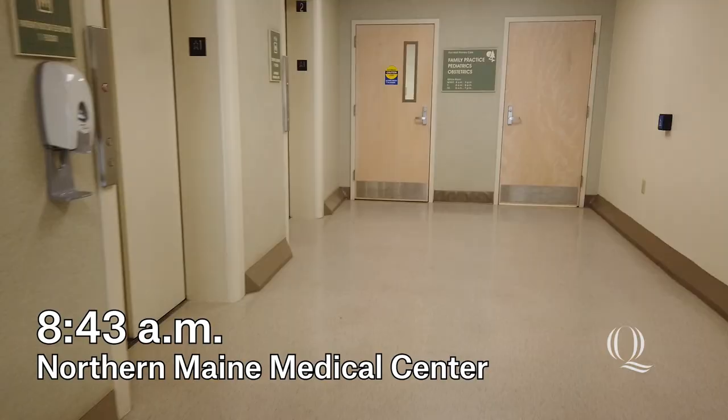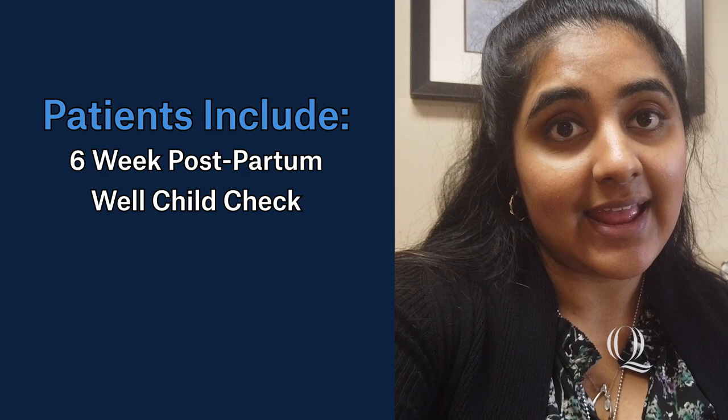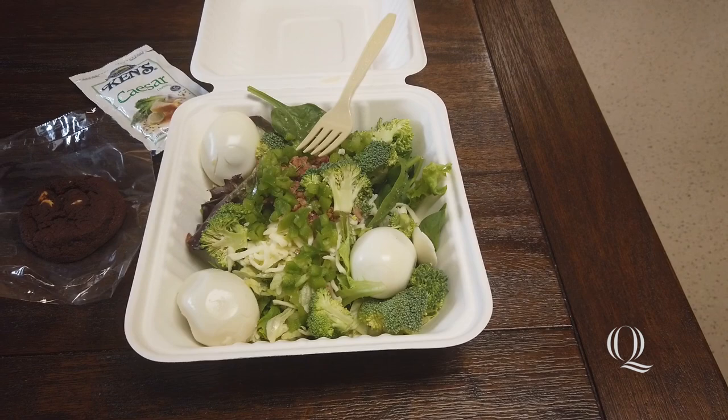I'm off to work in the family medicine practice today, and we're going to see patients from the morning until lunch. It's about 12:30 right now — just finished the morning set of patients. There was a six-week postpartum visit, a well-child check for a six-year-old, and I got to do the workup for a woman's first prenatal visit of this pregnancy. This afternoon we have a couple of acute visits: someone coming in to assess their seizures, and a few ankle sprains.